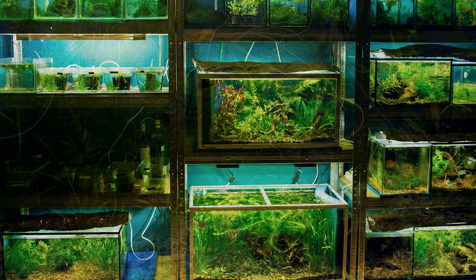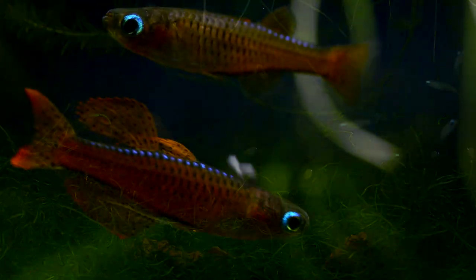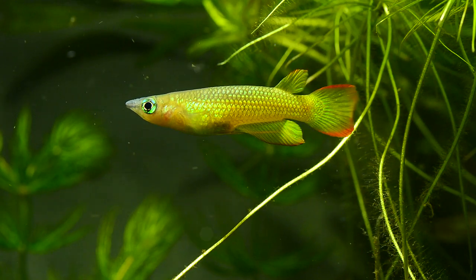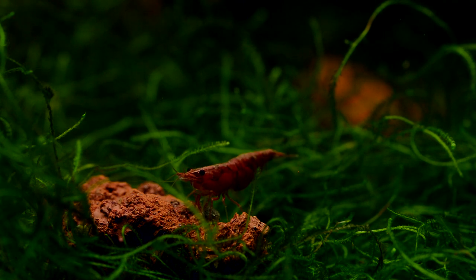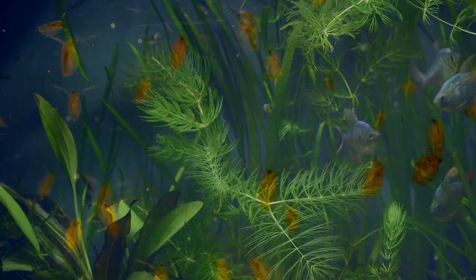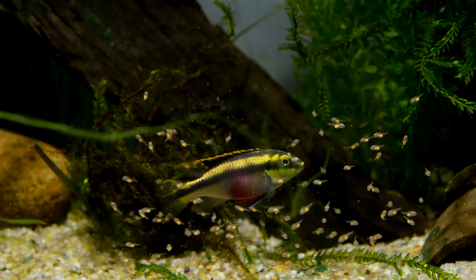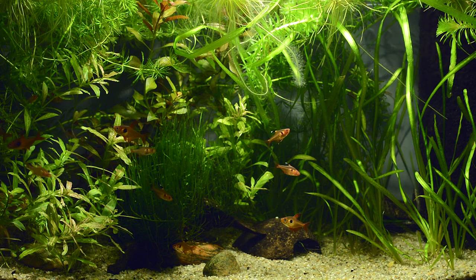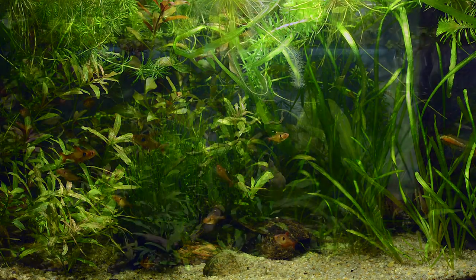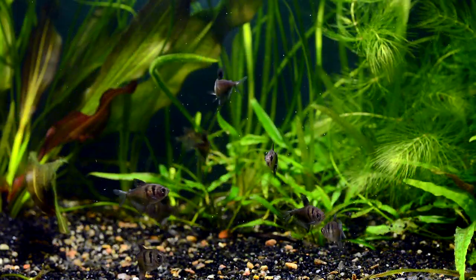If you are interested in planted tanks, nanotank aquascapes, beautiful small to medium sized aquarium fish, shrimp, live fish food, fish breeding, and healthy growing aquarium plants — then I already have a lot of film for you on my YouTube channel, and many more are in the making right now. Hit the subscribe button and follow the aquatic life in my green jungle room.